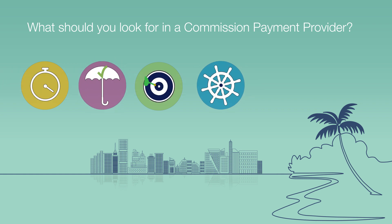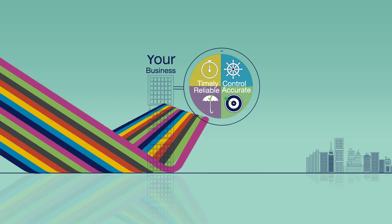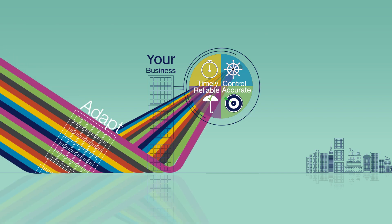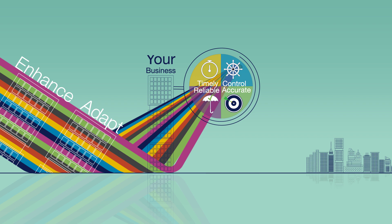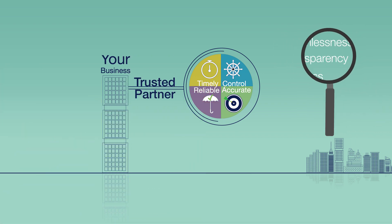A commission payment provider should not only make timely, reliable, and accurate payments, but also give you control, adapt to your needs, and enhance the way you do business, while becoming a trusted partner of your existing ecosystem. Here are the five things to look for when choosing a commission payment solution.